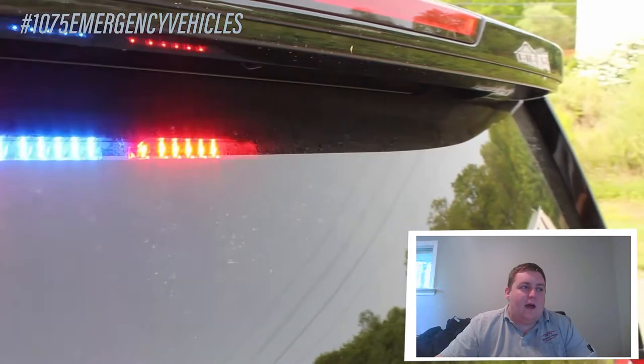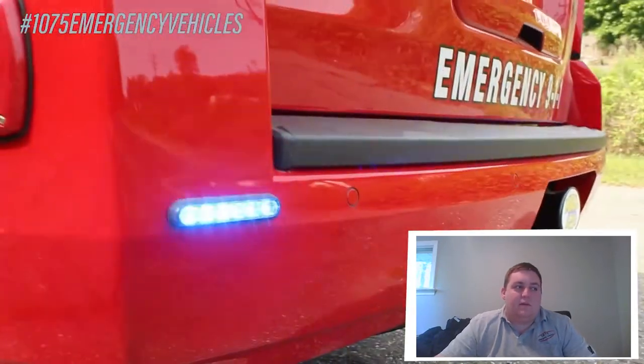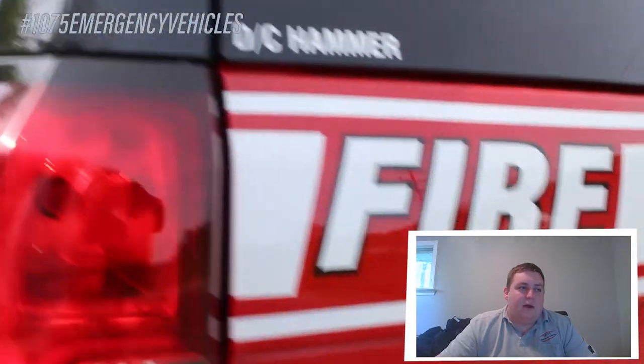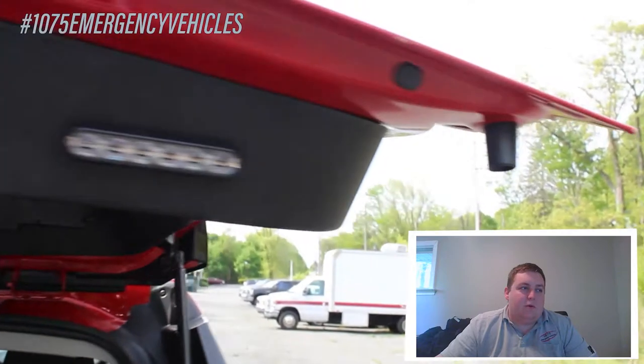The tail lights of the vehicle have LED replacement bulbs in the reverse lights, and the parking lights are flashing via the Blueprint electrical system to completely sync the entire vehicle. We have 4-inch SoundOff Signal M-Powers on the rear hatch. These are in a red-amber or blue-amber configuration.